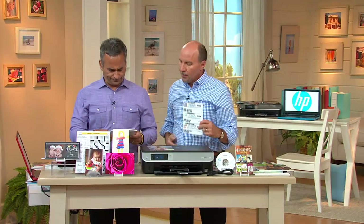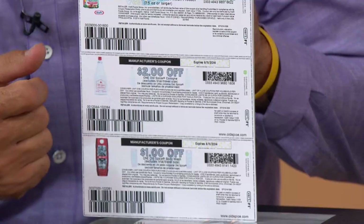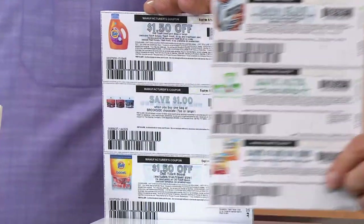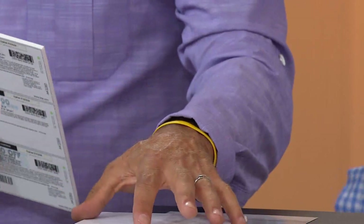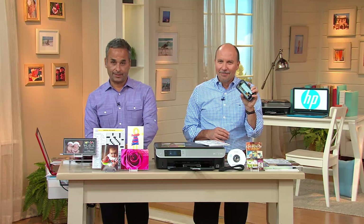Brett shows some printed coupon examples — here's $2 off Old Spice and savings on Tide. Arlene was recently on a cruise and says this printer would have been perfect to print photos at home while on vacation so everyone could share in the fun. We're sending it all your way, Arlene — have a great day!